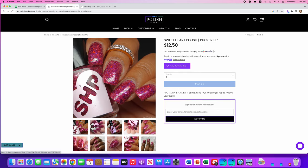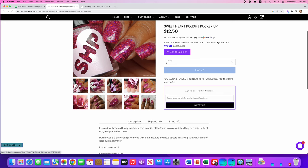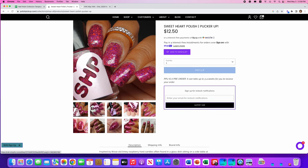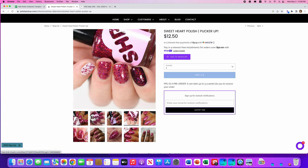Sweetheart Polish, Pucker Up, inspired by old-time raspberry hard candies. It's a pinky red glitter bomb with both metallic and hollow glitters in varying sizes, with a red to gold aurora shimmer. Only 150 available. This is not pulling at me at all — and you can use it as a topper — still not pulling at me. I'm going to skip this one.